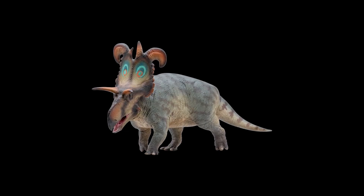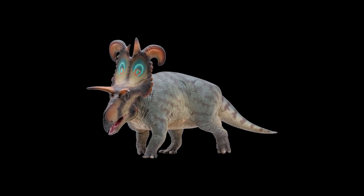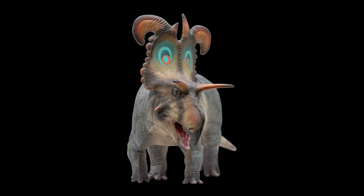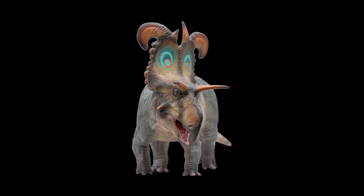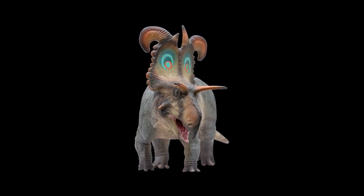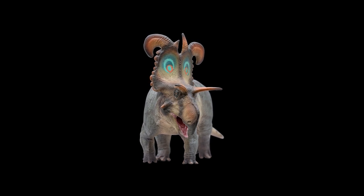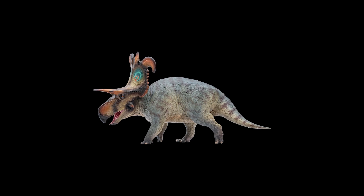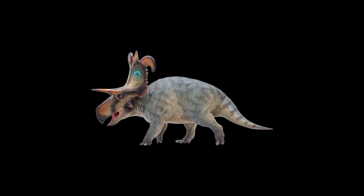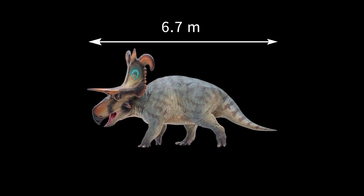Overall, this dinosaur is a sturdy ceratopsian, exhibiting the typical features of this group. It belongs to the subfamily Centrosaurinae. They roamed on Earth about 78 million years ago on a vast island landmass isolated by a seaway. This dinosaur had a massive body, and before the emergence of Triceratops, might have been one of the largest ceratopsians, reaching a body length of 6.7 meters.